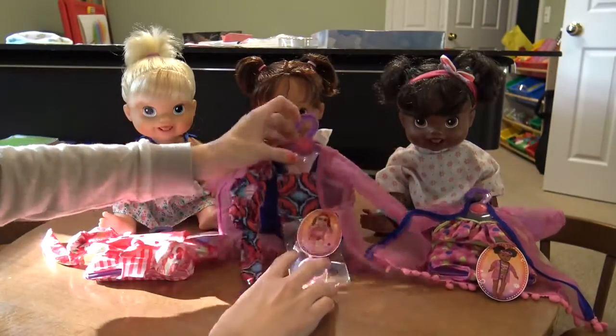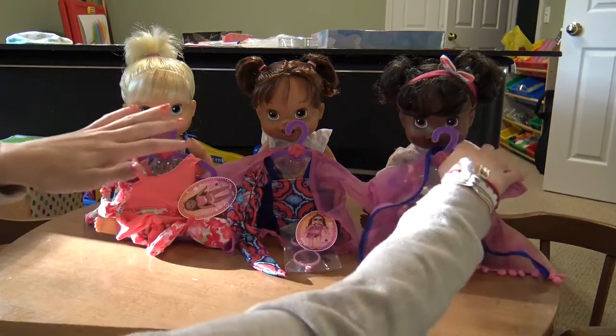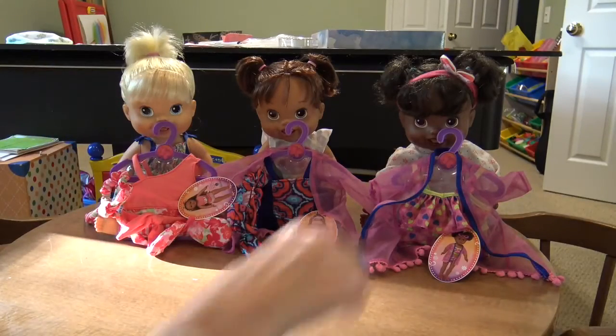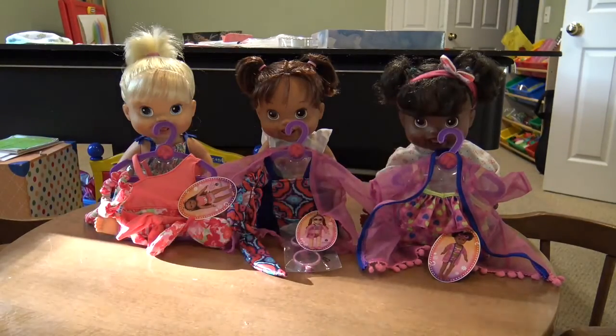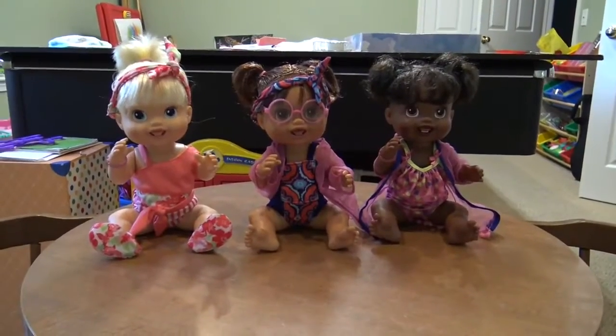I picked this one for Ebony, this one for Abby, and this one for Aubrey. I didn't pick them based on the dolls — I just chose these three because they're my three biggest ones that can go swimming. I'm just going to change them all and see how cute they look in the new bathing suits.